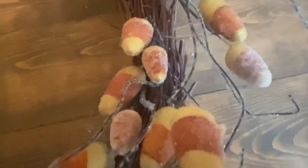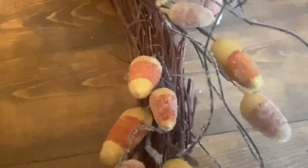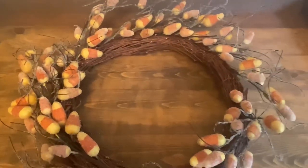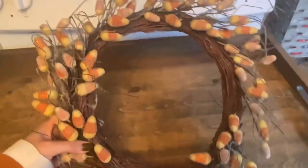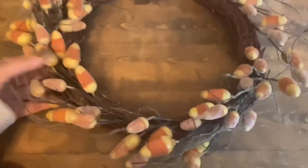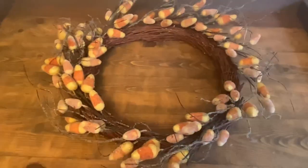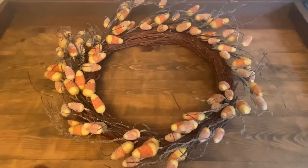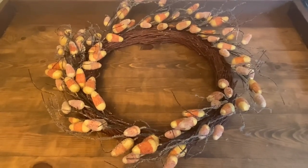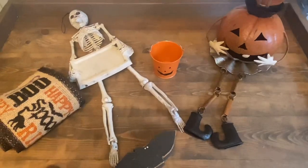Next I picked up this candy corn wreath at a local shop's fall open house. I always need more wreaths for Halloween — I really only have the one for my front door and two mini ones. When I saw this, I loved the candy corn pieces, they look like they have a little bit of sugar on them, and the whole thing has a very rustic, whimsical feel. I'll probably hang it on one of my barn doors.